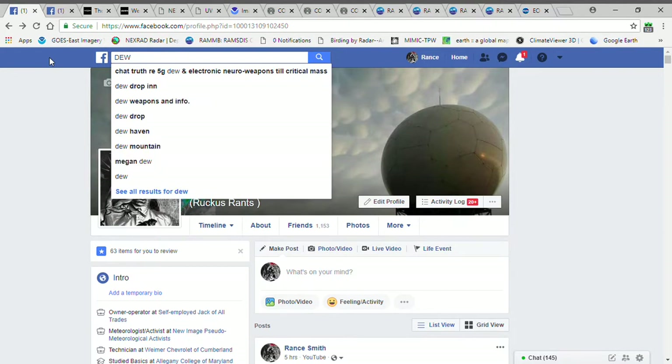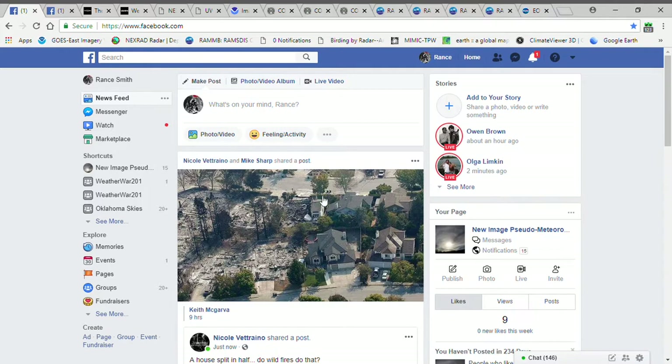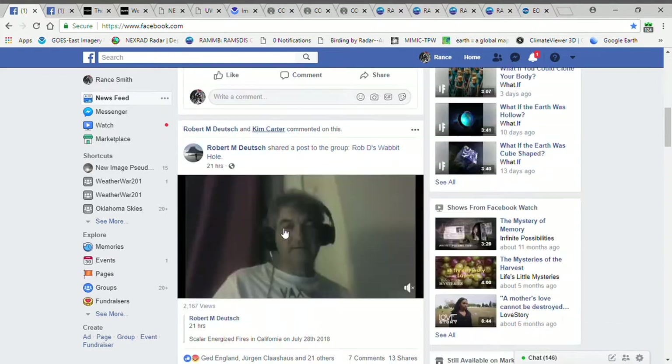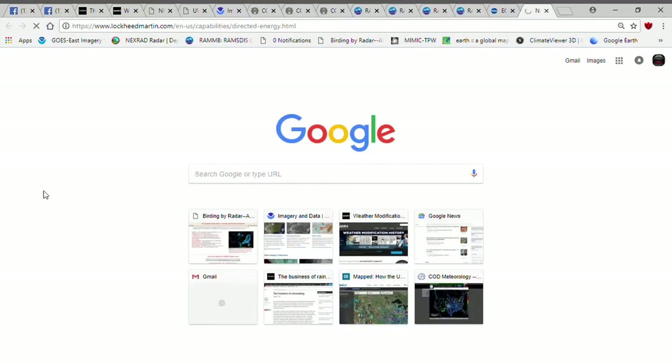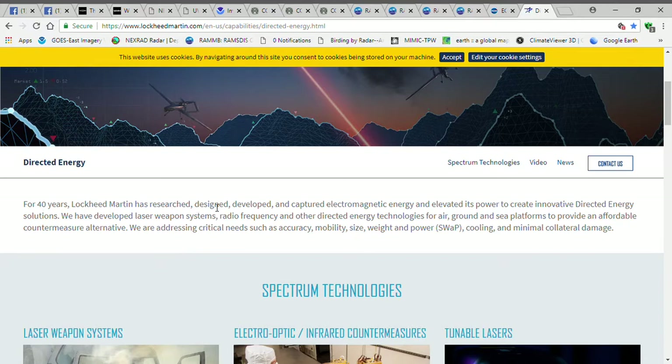Direct energy weapons and wildfires. What you're going to see — it's always just the houses are burnt down; trees might be a little charred, but look at this house here, perfectly sliced in half. If you want to look into it, Lockheed Martin — it's right on their website, you can look it up for yourself. Direct energy weapons: for 40 years, Lockheed Martin has researched, designed, developed, captured electromagnetic and magnetic energy and elevated its power to create innovative direct energy solutions. We have developed laser weapons systems, radio frequency, and other direct energy technologies for air, ground, and sea platforms to provide an affordable countermeasure alternative.